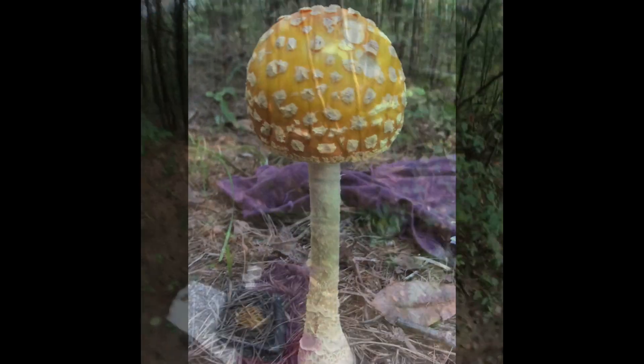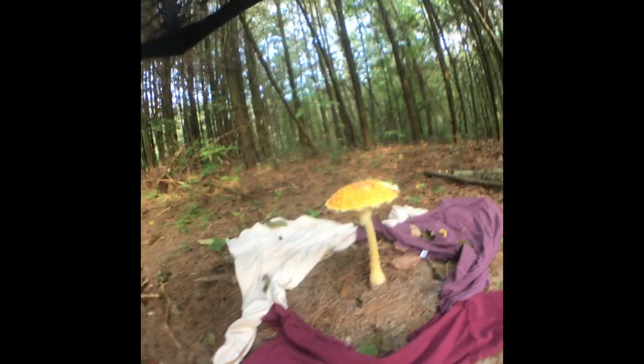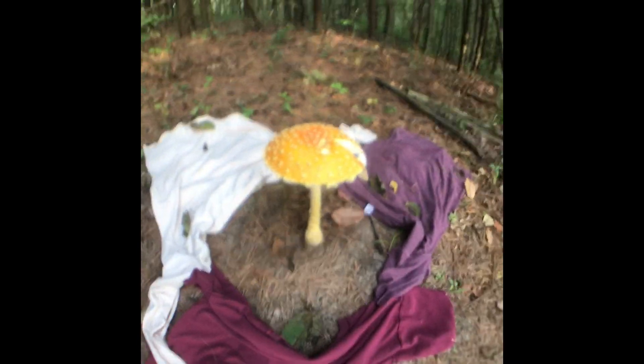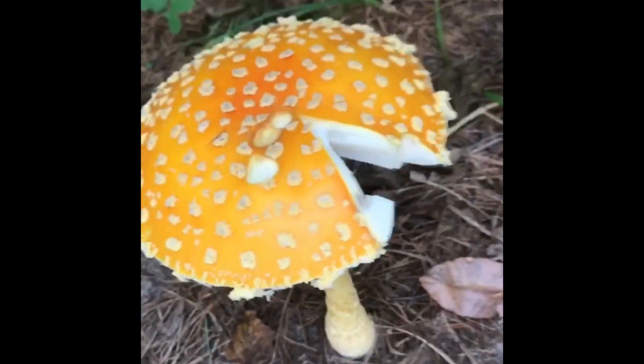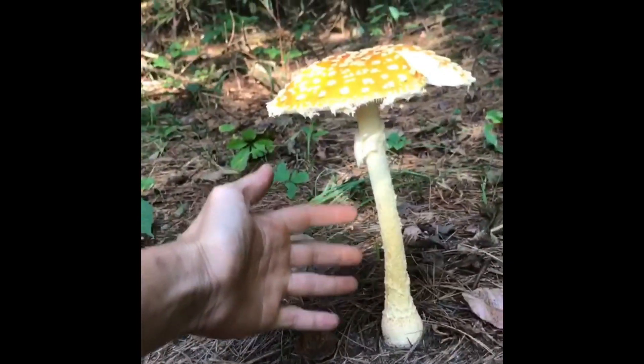Oh my, it is so amazing. In one night, it popped out so big. Got an update on the Amanita muscaria that I found. I've been out here for a few minutes just chilling with it — it's so amazing. It popped out so big it ended up ripping itself. I feel bad that I want to pick it because it's so cool looking.